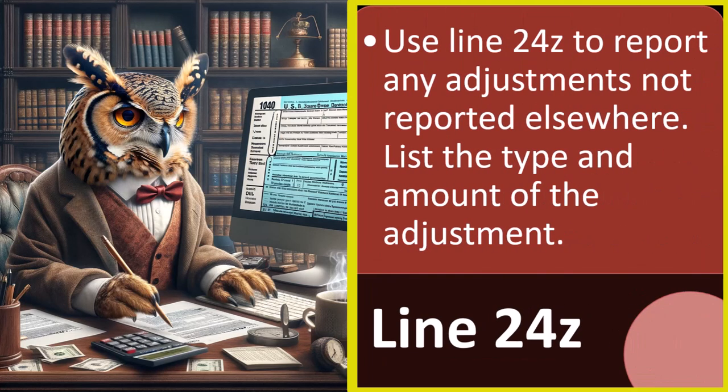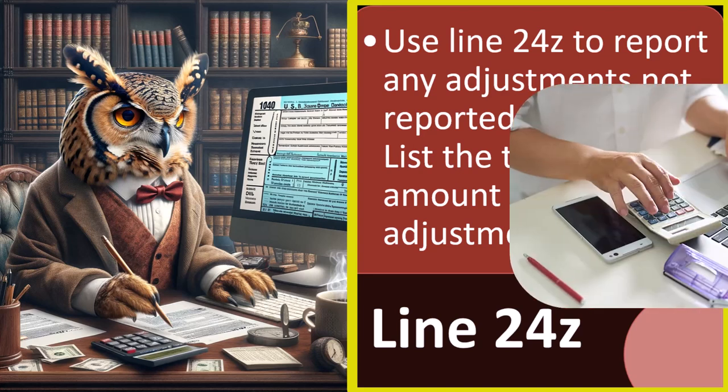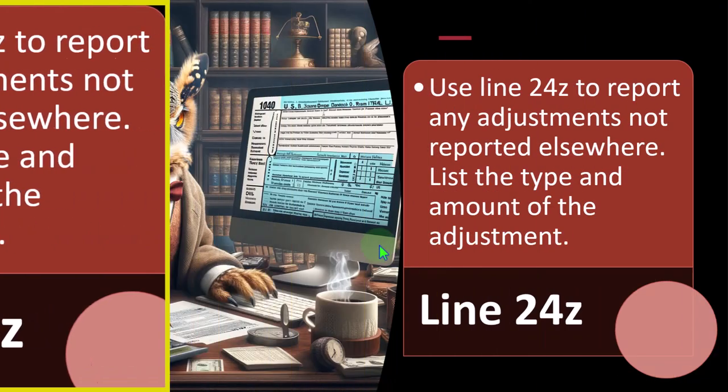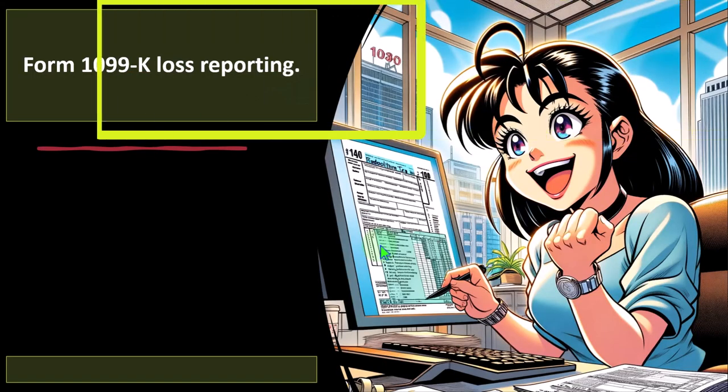Line 24Z: use this line to report any adjustments not reported elsewhere. List the type and amount of the adjustment. In this other category, we're seeing less common items — that's why they're under 'other' — but the most common ones are listed. If you have deductions that don't fit any of those categories, put them on line 24Z with an indication of what it's for.